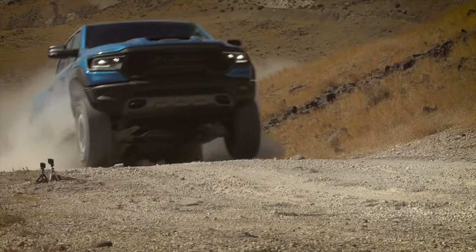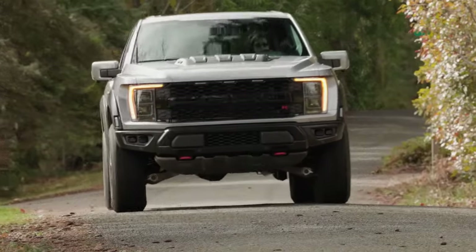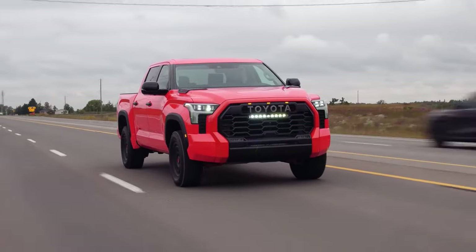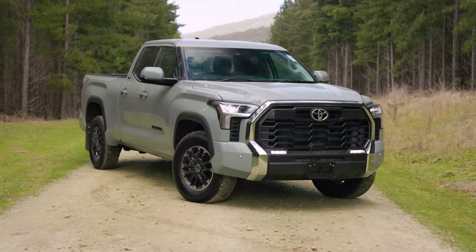The massive supercharged V8 engines powering the Raptor and TRX, each producing more than 700 horsepower, separate them from the rest of the group. Even the brand-new Tundra TRD Pro has greater capability than the ZR2 thanks to its hybrid powertrain, which generates an amazing 583 pound-feet of torque.